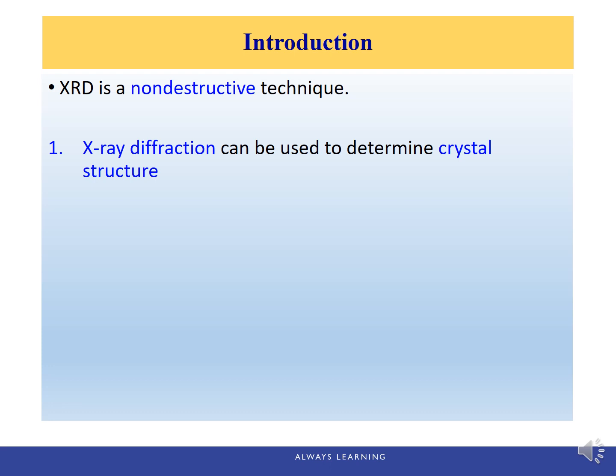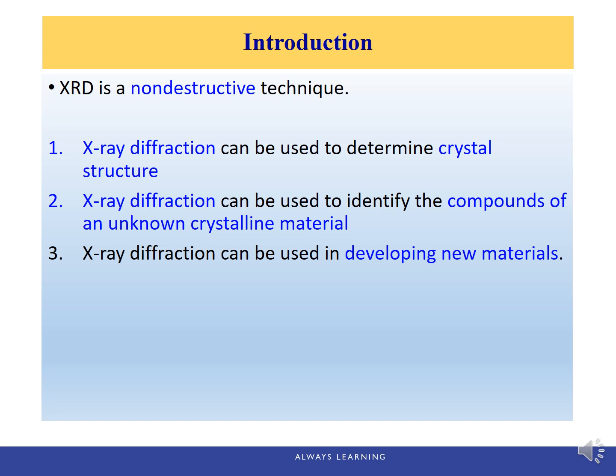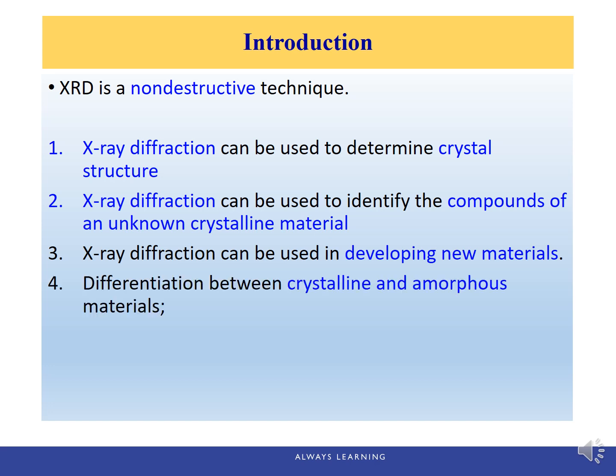Here are just a few uses or applications of X-ray diffraction. It can be used to determine the crystal structure, to identify the compounds of an unknown crystalline material, and also in developing new materials. X-ray diffraction is a non-destructive technique, and much of our understanding regarding atomic and molecular arrangements in solids has resulted from XRD investigations.